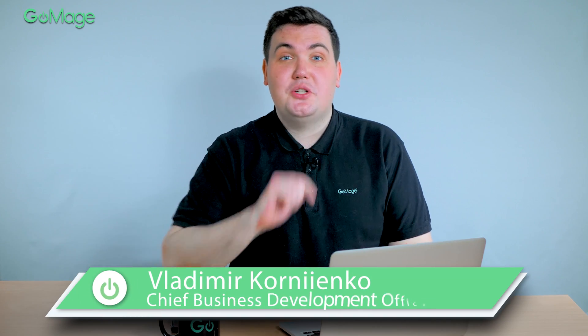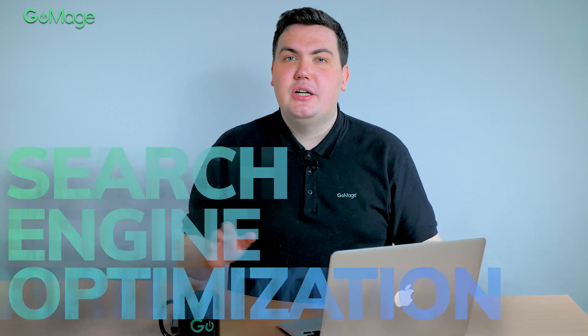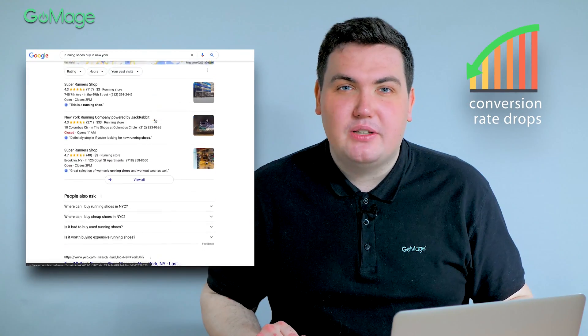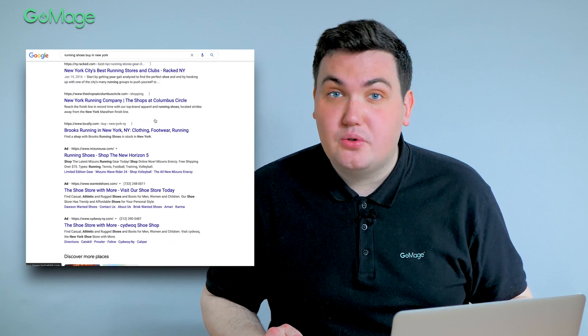Hi, this is Vladimir. Glad to see you here again. Let's talk about something that bothers a lot of store owners: search engine optimization. Did you know that the conversion rate drops by 90% when we move from the first to the tenth websites in Google search results? Considering that an average conversion rate is around 2% in e-commerce, the last websites on the first page don't receive any sales.